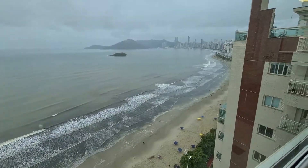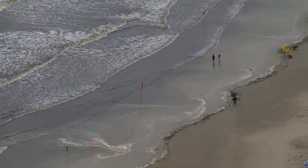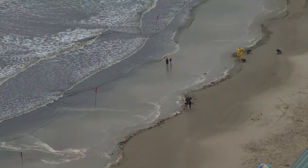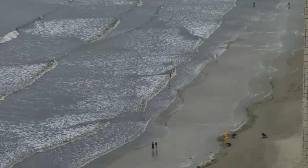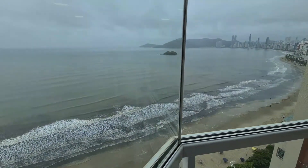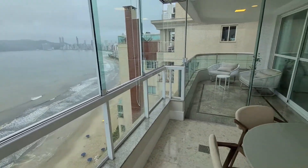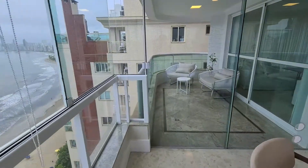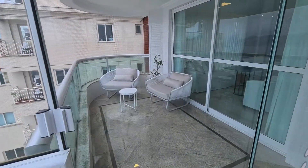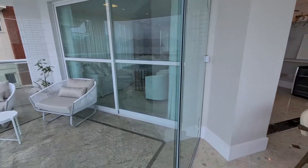O que foi sendo depositado na orla tá lá. Essa turma de amarelinho já é da prefeitura, já tá fazendo a limpeza. A Balneário Camboriú já há três temporadas tem a bandeira verde pra banhar, água própria em toda a orla. Gosto de aproveitar os vídeos pra esclarecer, não só mostrar o imóvel, mas já tirar de limpa as histórias que ficam aí. O pessoal não gosta que denigam a minha cidade.